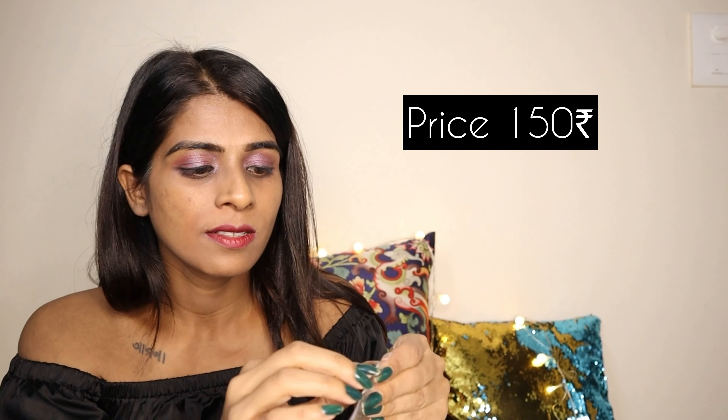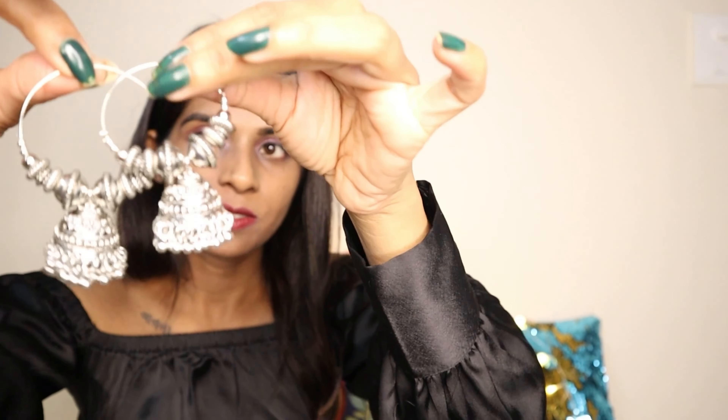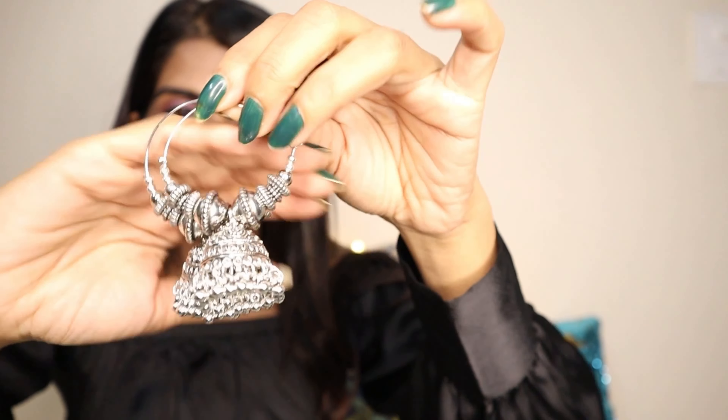The next are these jhumkas for Rs.150. I'll remove the cover and show them. The next item is for Rs.50 — I'll just try one of these on. So pretty! I love them. I think they'll look really nice with some pastel color kurti or pink colored kurta. In summers we usually wear a lot of cotton kurtis and these go very well with cotton kurtis.